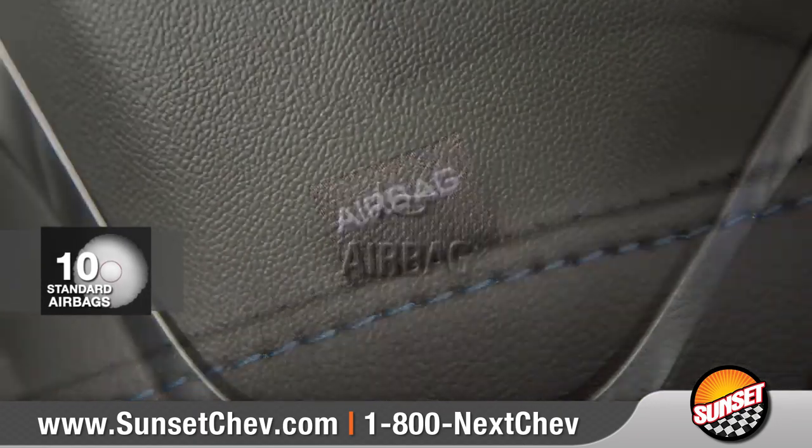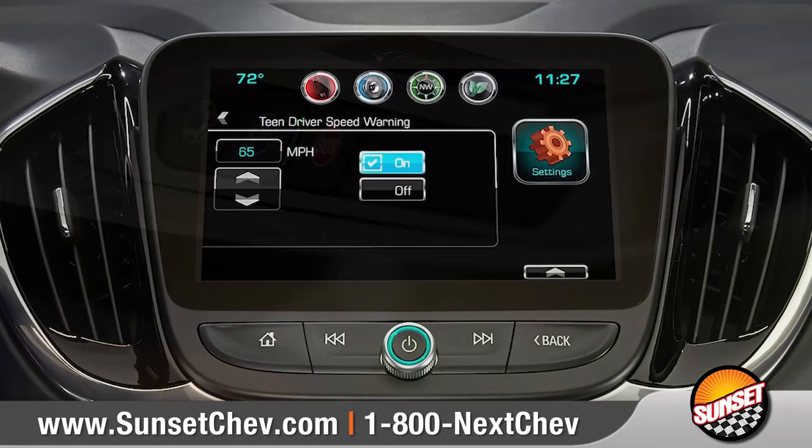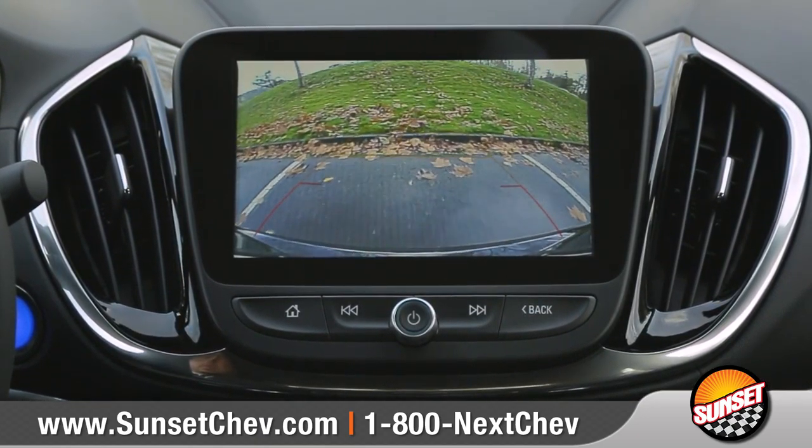With 10 standard airbags and its innovative safety systems, Volt was designed to protect. Teen driver technology helps encourage safe driving habits for new drivers. And the standard rear-vision camera gives you a better view when in reverse.